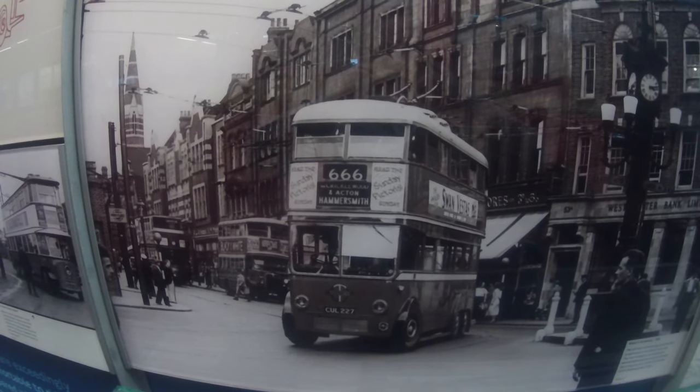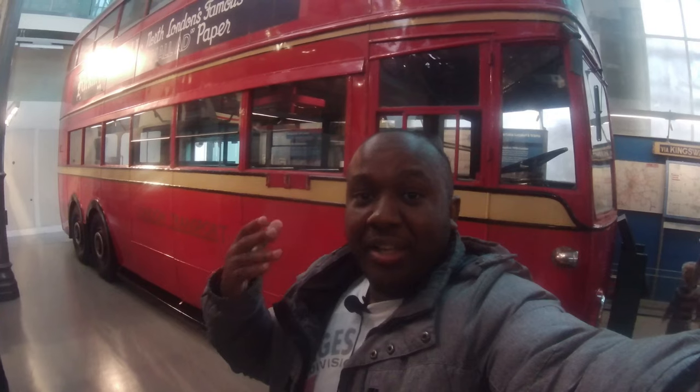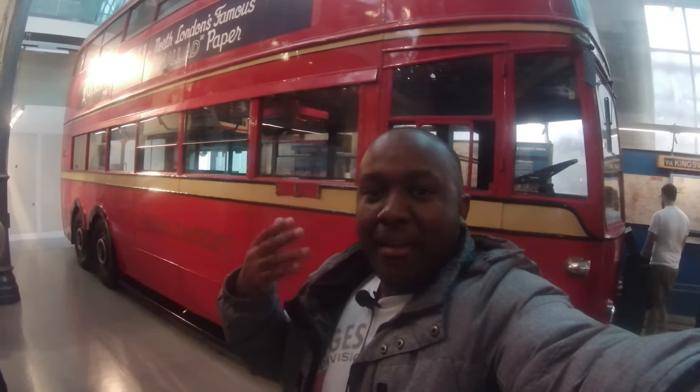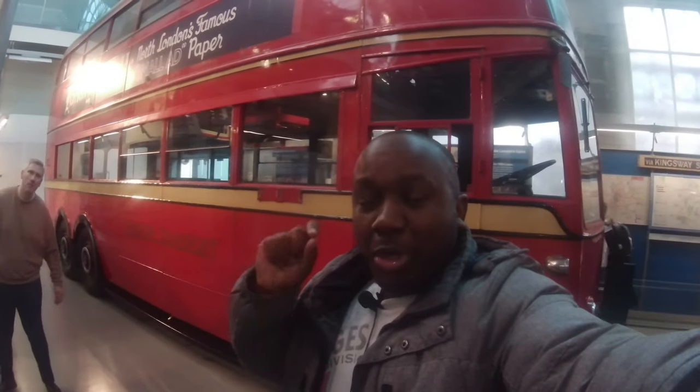Behind me is what you call a trolley bus — it was a halfway point between a tram and a bus. Before buses were petrol and diesel powered, these were powered by electricity and ran on the road. As time went on they were withdrawn and replaced by petrol and diesel buses. They're absolutely humongous. The conductor has a stick that goes all the way up to connect the bus to the overhead wire.